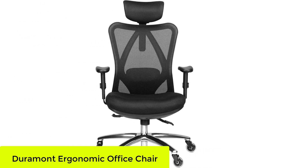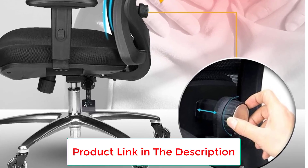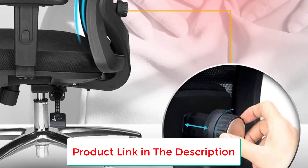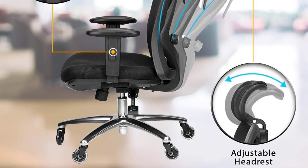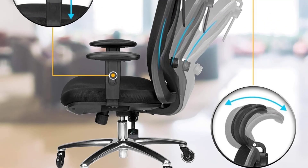Starting at number one: the Duramont Economic Office Chair. After two days of testing, the Duramont Economic Adjustable Office Chair received a near perfect score, and for good reason. It offers comfort, support, and adjustability, and is the best office chair for offices and at-home workspaces alike.